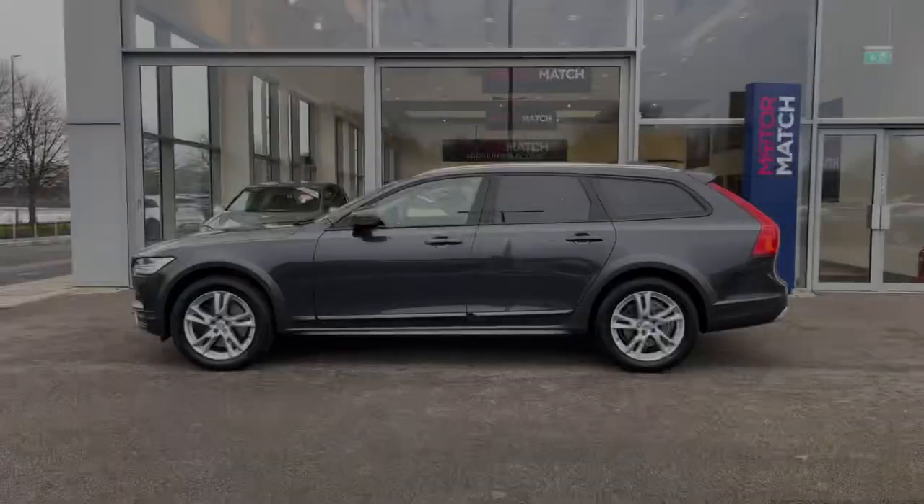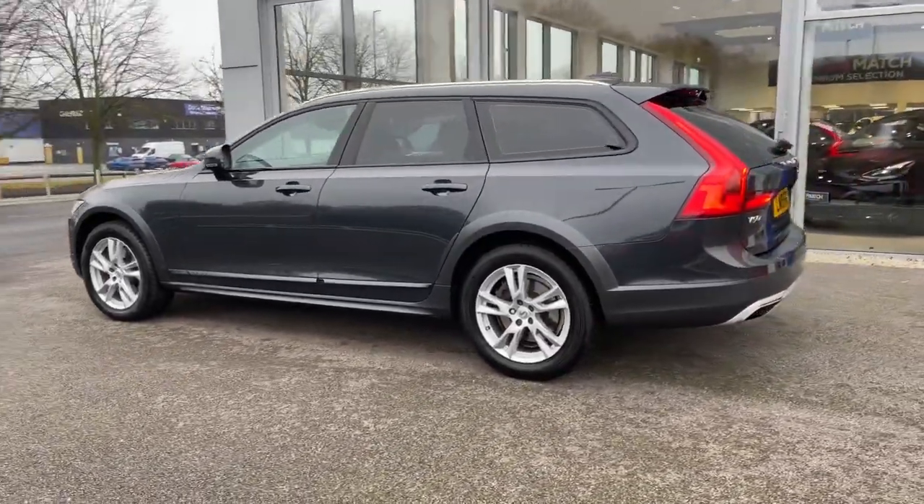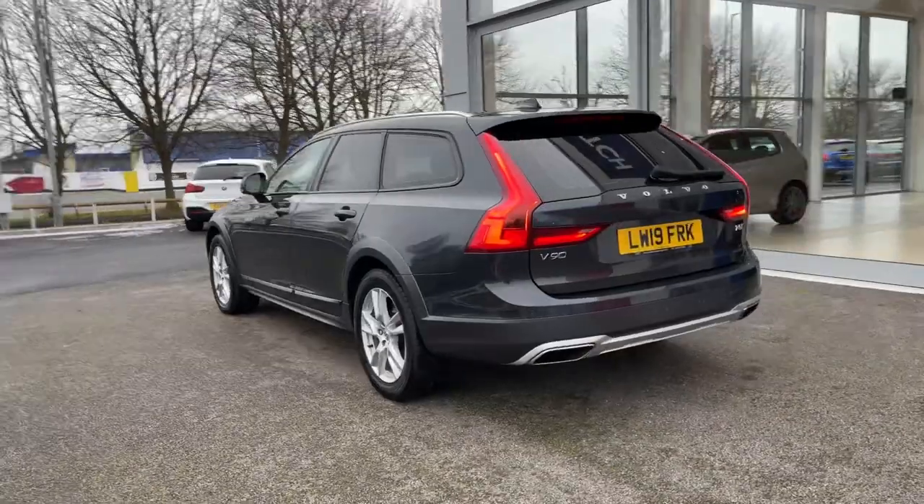It's the 2019 model, it comes with 50,800 miles on the clock from four previous owners. It comes finished in the Savile Grey Metallic Paint, an option worth £700.